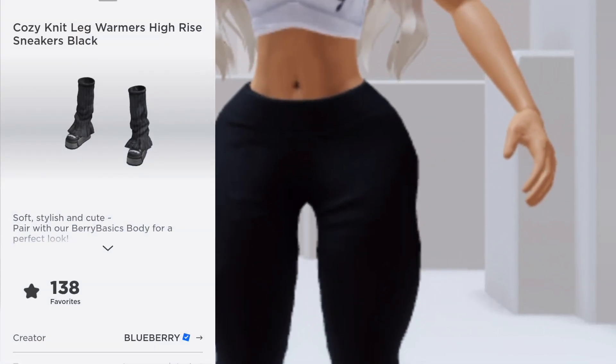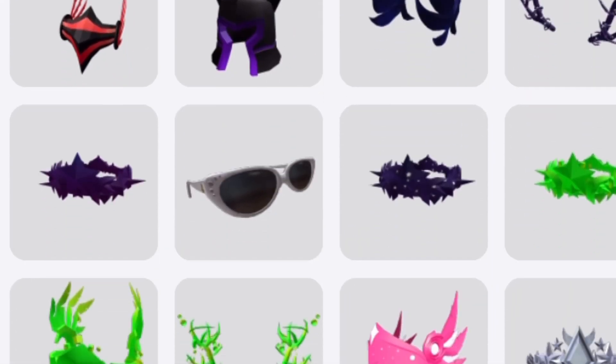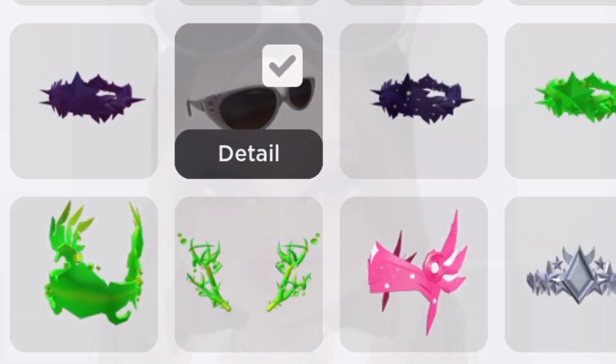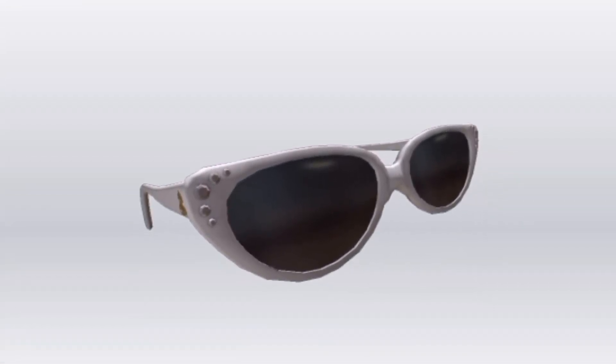I got some black Blueberry shoes on, and now we have some black Blueberry pants. I think some sunglasses on top will probably be the best choice — and what better than these? It matches perfectly: the Hollywood Sunglasses by Blueberry.